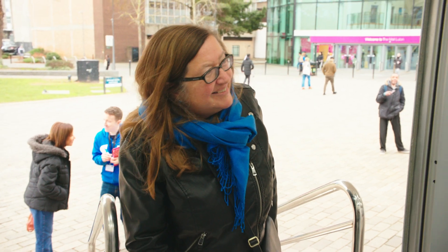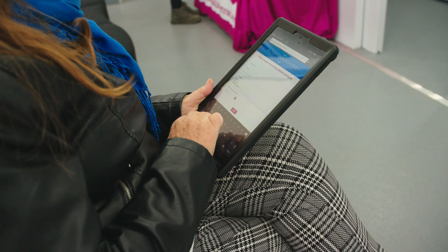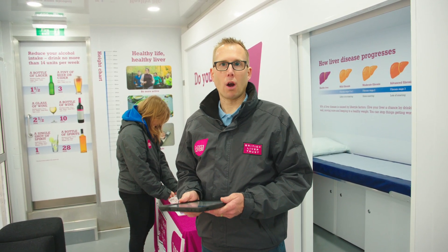So the first thing that will happen when people come on is a short questionnaire. We've got these tablets here with a series of lifestyle questions and what they do is they give us an idea about potential risk factors around the three main lifestyle driven causes of liver disease — so that's drinking too much alcohol, being overweight, and being exposed to viral hepatitis risks.